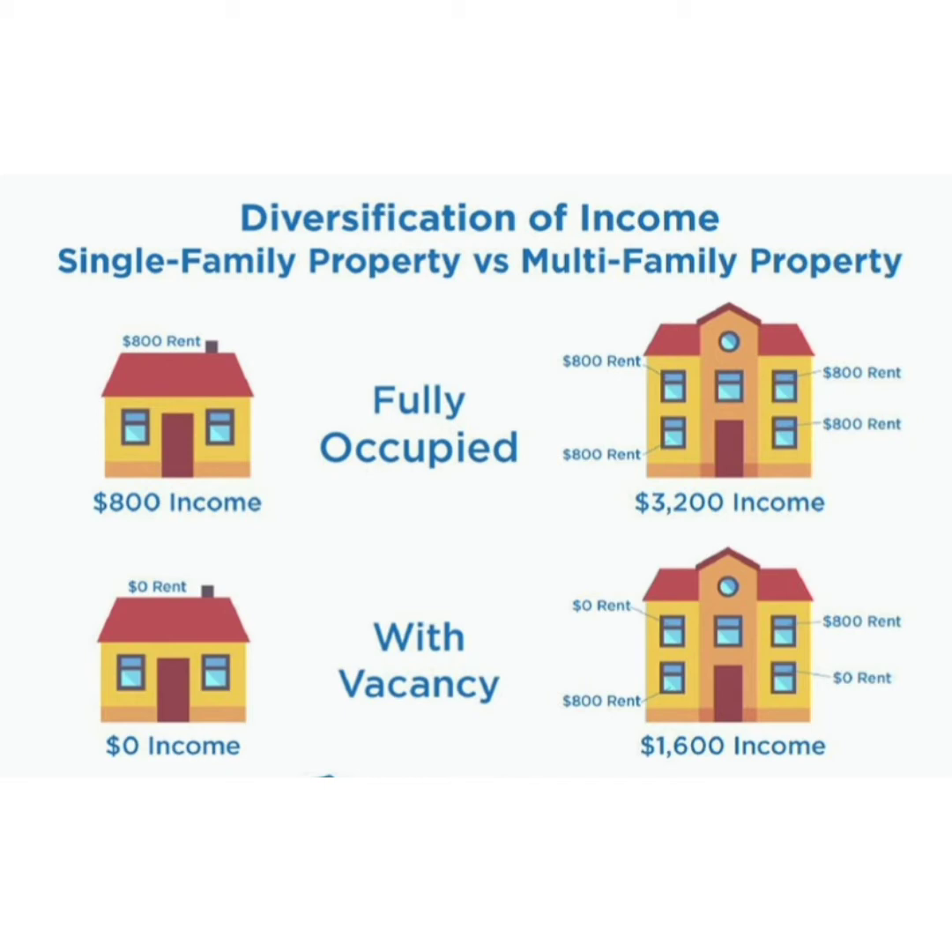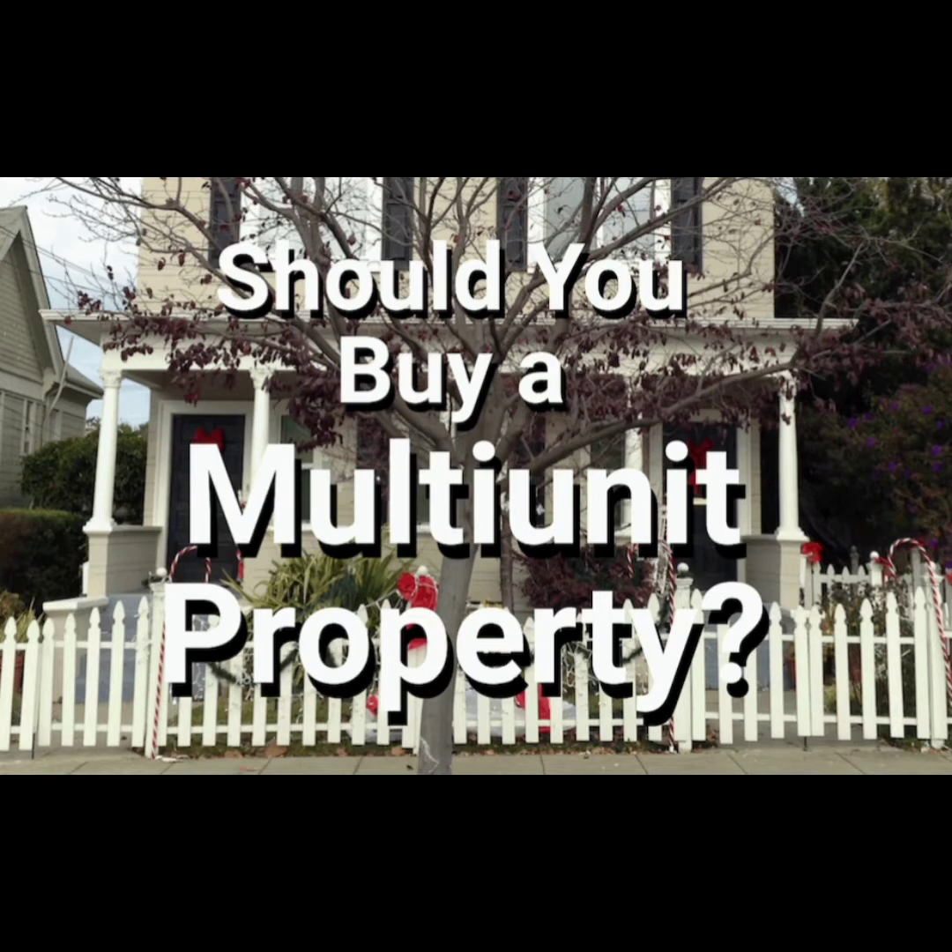Easier to finance. Due in large part to their more risk-averse nature, lenders are more willing to take a chance on borrowers seeking funding for duplexes. A single vacancy is much less threatening to a duplex owner than someone investing in a single unit. In the event a single-unit property sits vacant, 100% of the profit potential is lost. However, duplexes with a single vacancy still have the opportunity to generate cash flow, oftentimes enough to cover the entire mortgage. As a result, lenders feel a lot more comfortable distributing funds to borrowers and are more inclined to ease lending requirements.